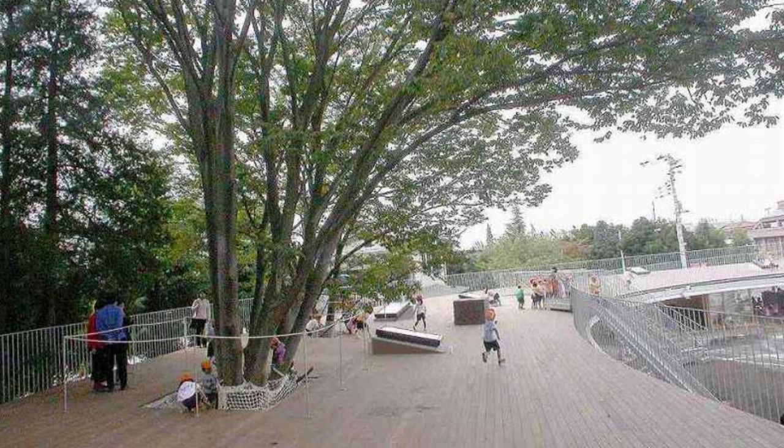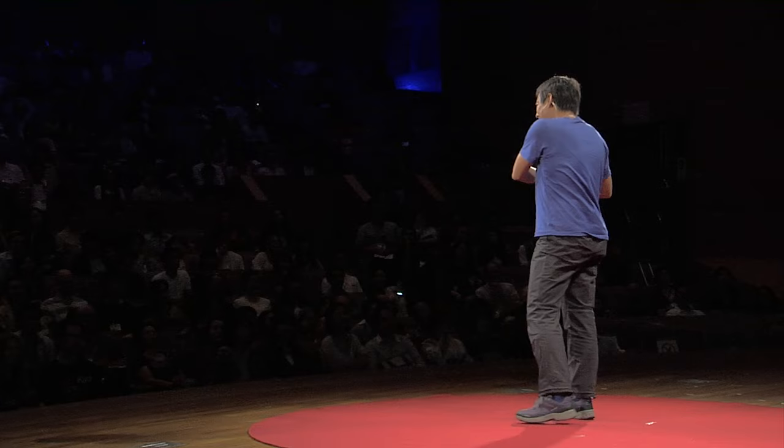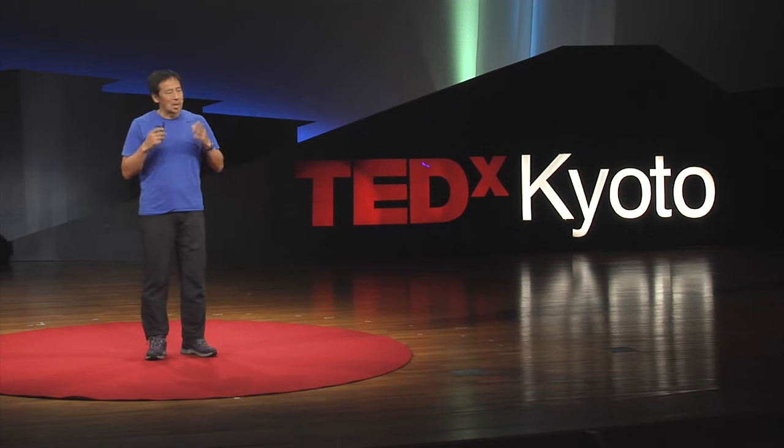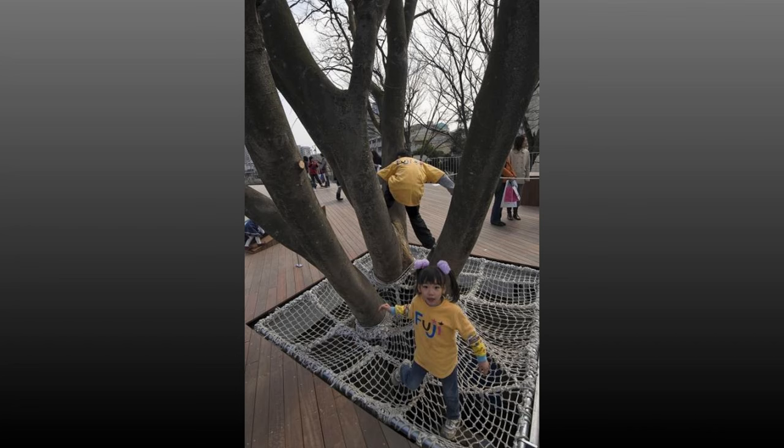When we were designing this, the principal of this kindergarten said he didn't want a handrail. I said it's impossible, but he insisted. He suggested having a net sticking out from the edge of the roof so that we can catch the children falling off. I said it's impossible. Of course, the government official said you have to have a handrail. But we could keep that idea around the trees — there are three trees popping through — and we are allowed to call this rope a handrail.